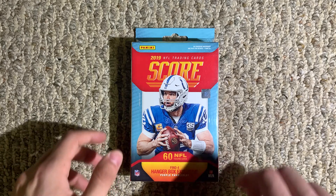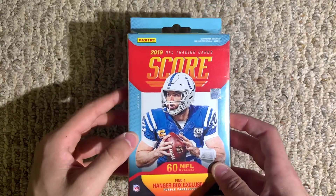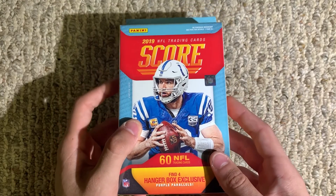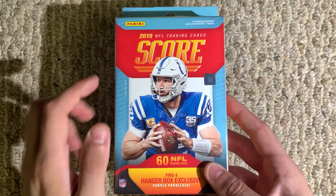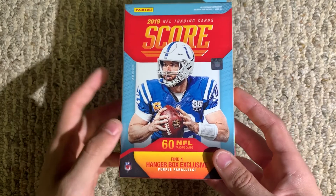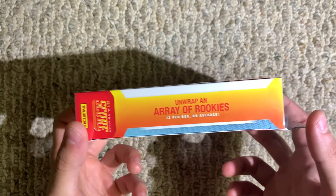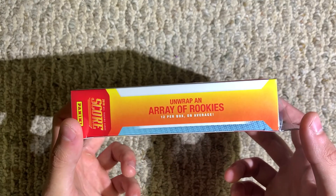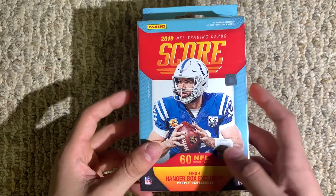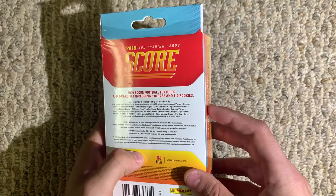Hey everyone, welcome back to the channel. Today I have for you some Panini 2019 Score. This is a hanger box of 60 NFL trading cards with 4 hanger box exclusive purple parallels. Now in this box there are a lot of rookies, 12 on average out of the 60. Hopefully we'll get a Dwayne Haskins or a Kyler Murray or some good rookie.